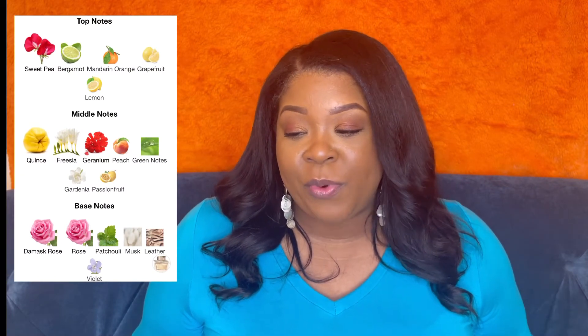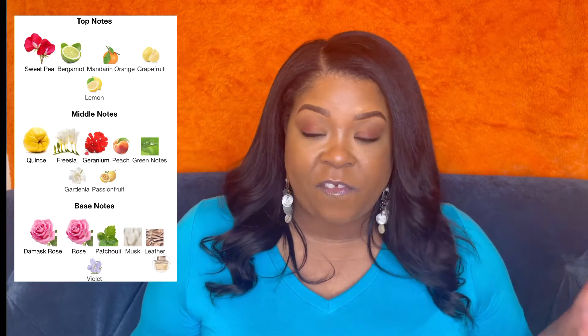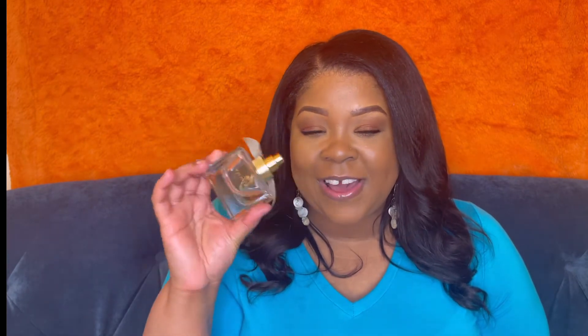The notes in My Burberry are floral, sweet, citrus, rose, fruity, fresh, spicy, aromatic, and green. This to me smells like sweet pea but more of a grown and sexy sweet pea. Top notes include sweet pea, bergamot, mandarin orange, grapefruit, and lemon. Middle notes are geranium, peach, green notes, gardenia, and passion fruit. Base notes are rose, patchouli, musk, leather, and damask rose.